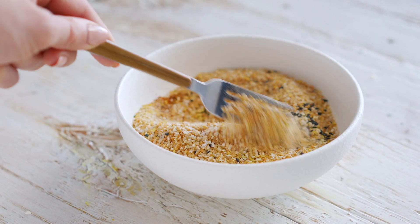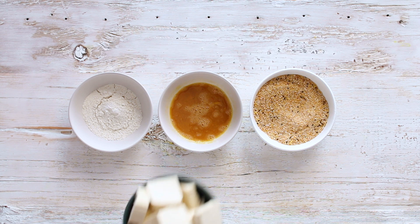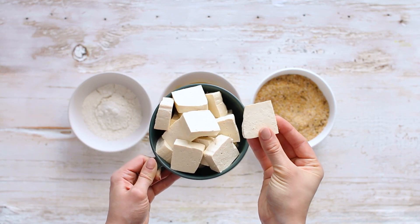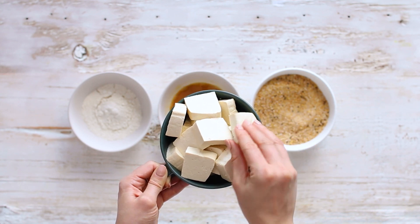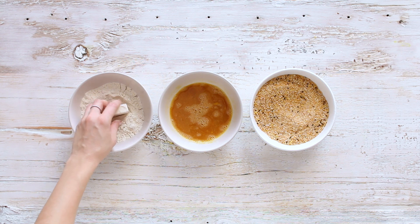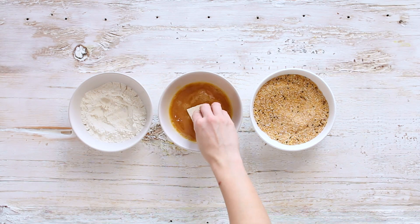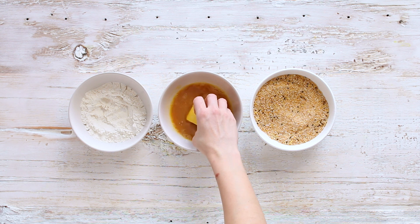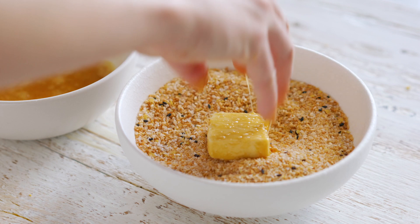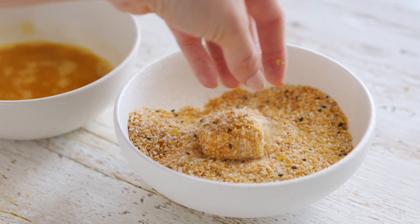Set up your dredging station: brown rice flour, the breadcrumb mixture, and the egg-tamari mixture. For the tofu I'm using Sunrise extra firm again — it holds up the texture really well and holds onto the breading. Use one hand for dry and one hand for wet so you don't end up with an oven mitt of breading on your hands. Coat in brown rice flour, dip into the egg-tamari mixture, then into the breadcrumbs. It coats really easily. Repeat until all nuggets are breaded.